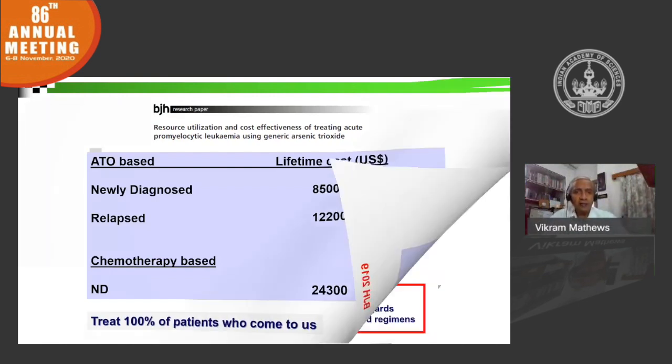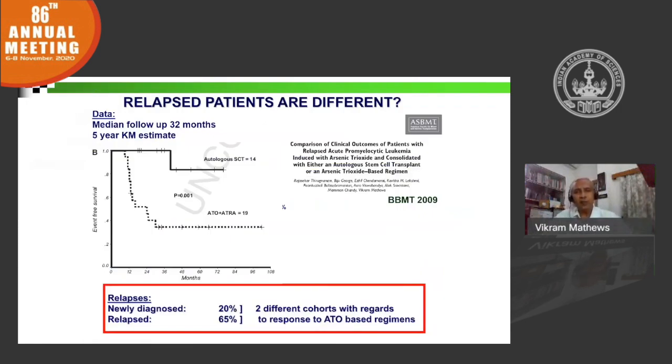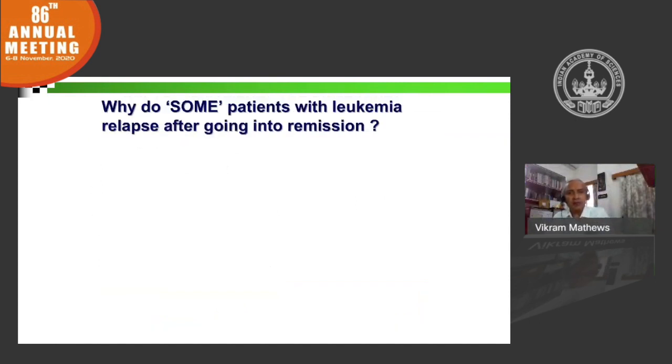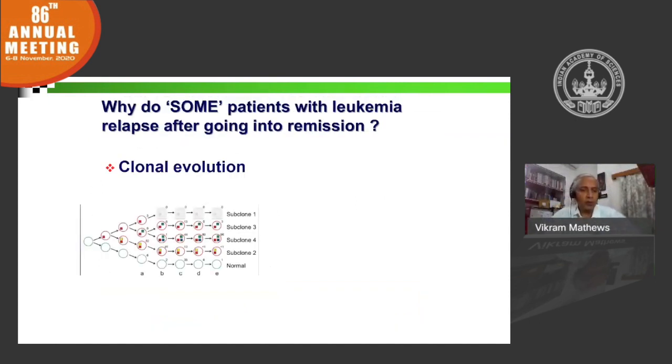However, we recognized that patients did relapse, and that these relapses were different from relapses seen in other cancers. Consistently, you could reuse arsenic trioxide and get remission — including molecular remission — where even with an assay sensitivity of 1 in 10 to the power of 4 or 5, you could not detect disease. However, if you did not do an autologous transplant in molecular remission and just maintained with ATO, the outcome was very poor. We were keen to understand the difference between newly diagnosed and relapsed patients with ATO. When you talk about relapse in leukemia, there are two broad concepts: clonal evolution and leukemic stem cells.